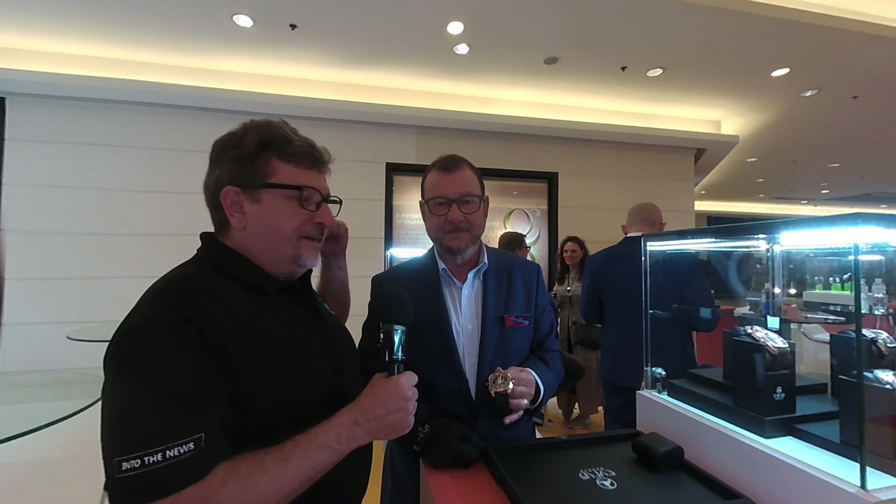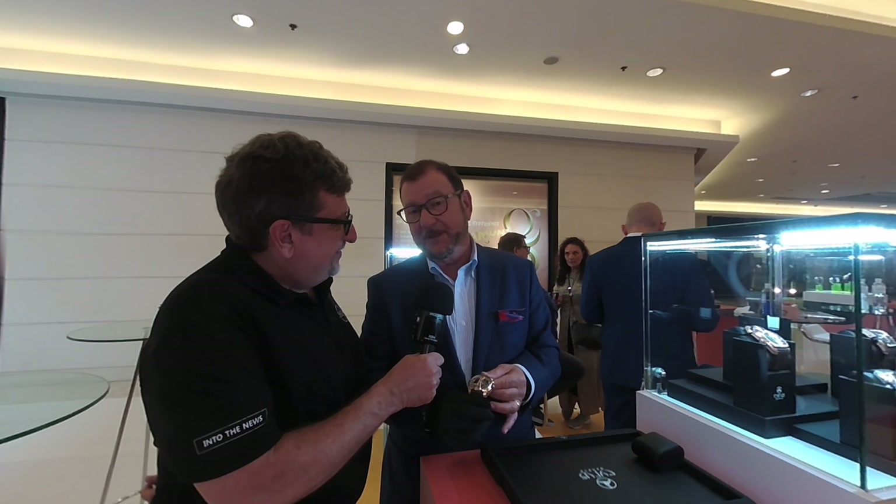Al Caudullo here for 360 today, and I'm here with an old friend at Cirrus Watch. Tell me about this beautiful watch that you have in front of us, that you're displaying at the Bangkok Independent Watchmaking Exhibition of 2019.